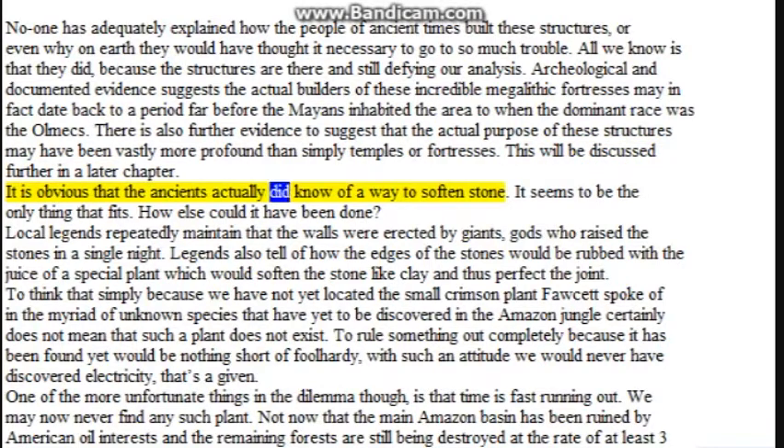It is obvious that the ancients actually did know of a way to soften stone — it seems to be the only thing that fits. How else could it have been done? Local legends repeatedly maintain that the walls were erected by giants, gods who raised the stones in a single night. Legends also tell of how the edges of the stones would be rubbed with the juice of a special plant, which would soften the stone like clay and thus perfect the joint. To think that simply because we have not yet located the small crimson plant spoken of, among the myriad of unknown species that have yet to be discovered in the Amazon jungle, certainly does not mean that such a plant does not exist.